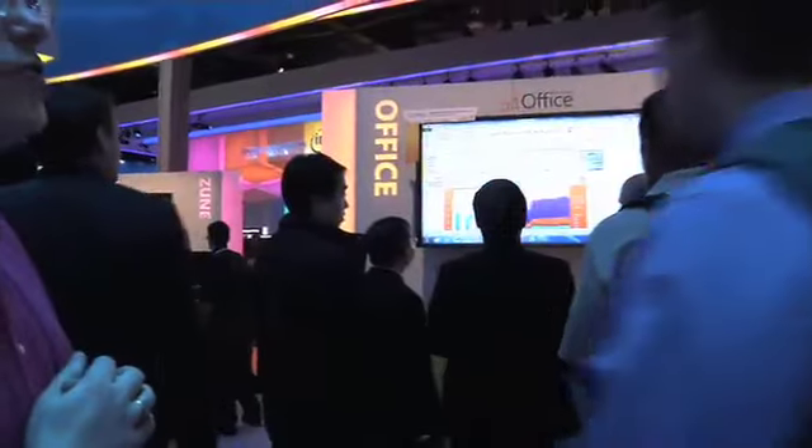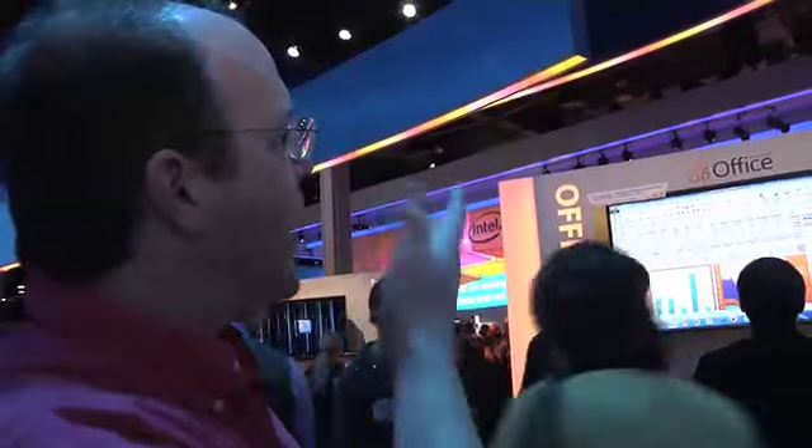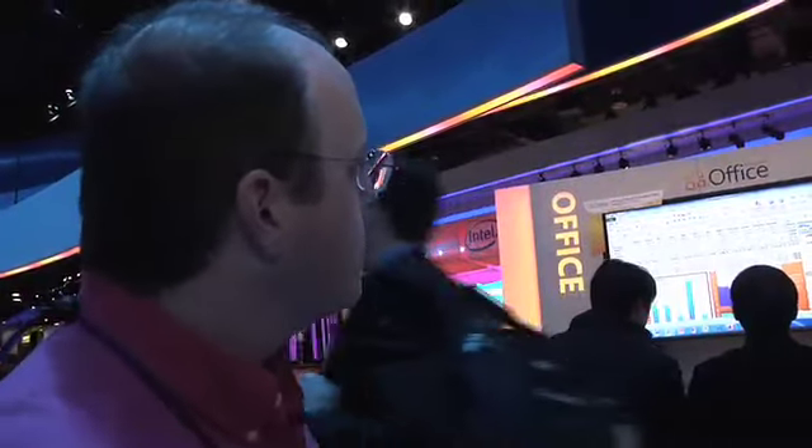If you look at the bottom of the screens, you see they have Access open and Publisher, Outlook, OneNote. They want the full tour and people seem pretty excited.